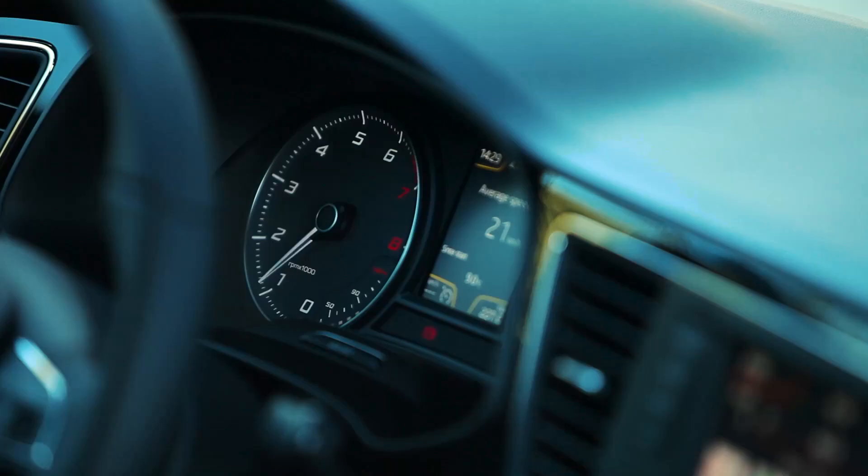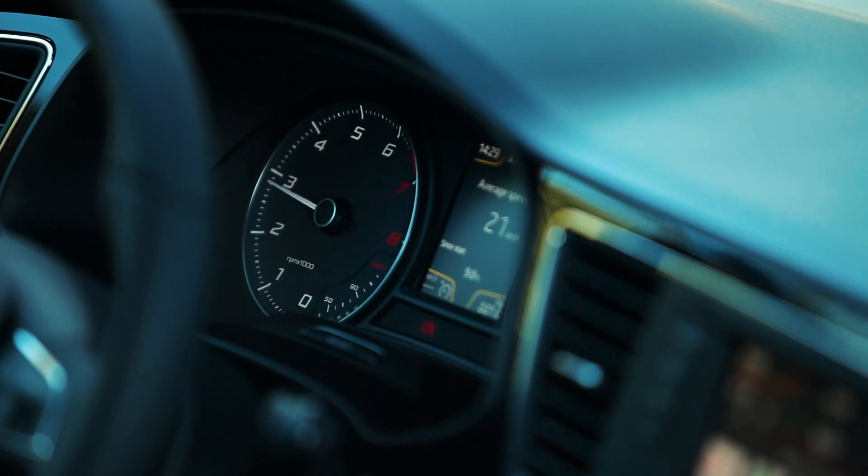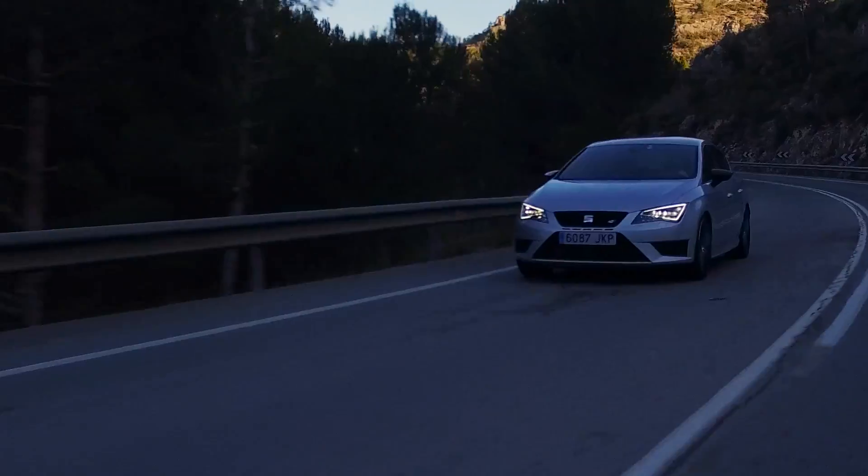Really impressive is the torque range — 350 Nm, available right throughout the rev range, which means you get the power exactly when you want it. The steering is tight and responsive, and the power is all there exactly when you want it. And the brakes — well, they work pretty well too.